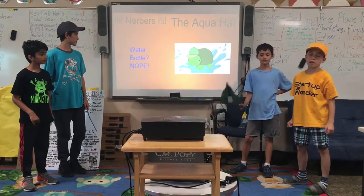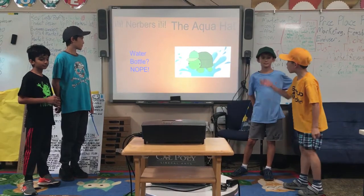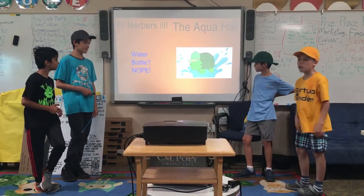Hello and welcome to our presentation. We are the Nurbers and we have created a great product called the Aqua Hat. Here's our logo, which is a turtle with a hat, and our slogan is 'Water Bottle.'